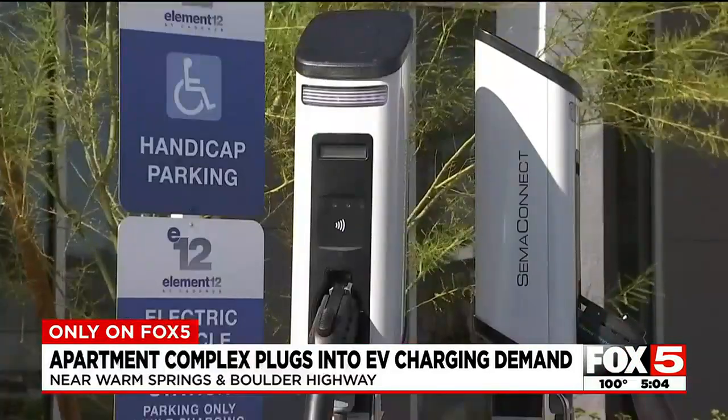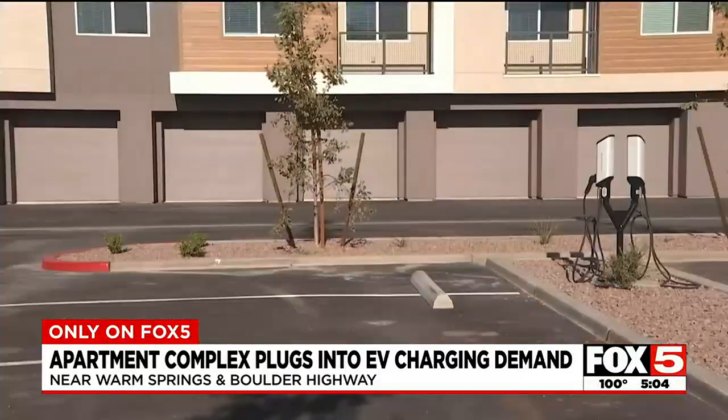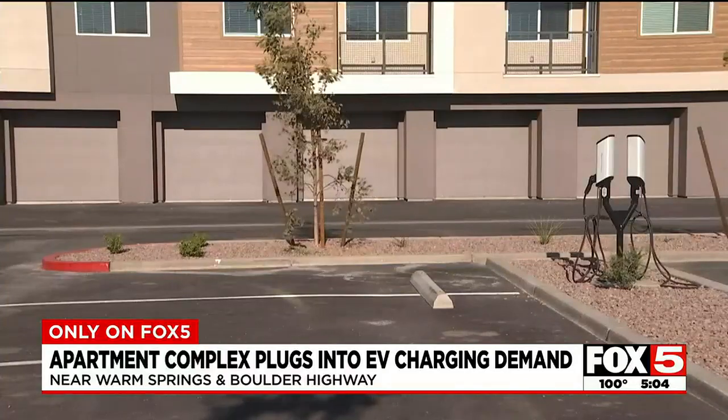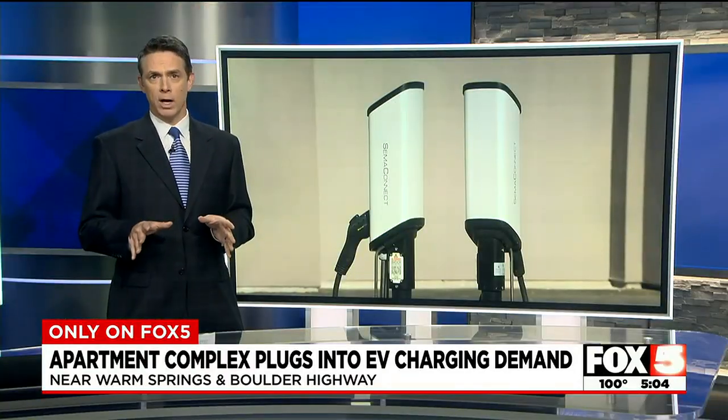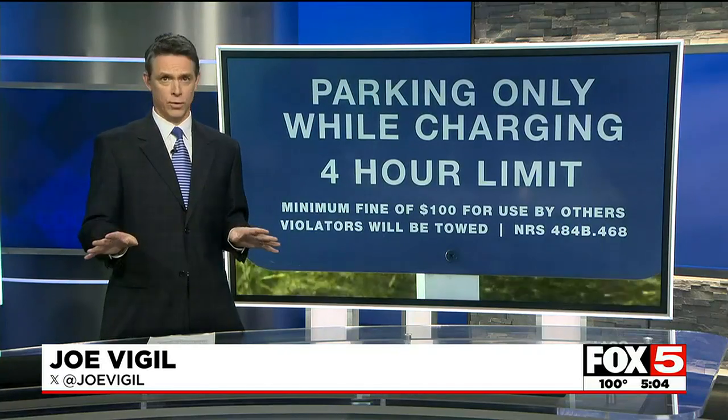And all of the chargers aren't just for people who live here — the ones in front of the clubhouse are also open to the public. The complex says this may be the wave of the future; they're only going to keep getting more popular. Element 12 says the charging stations are part of an NV Energy incentive program for builders, but unfortunately NV Energy says the program has been fully reserved.